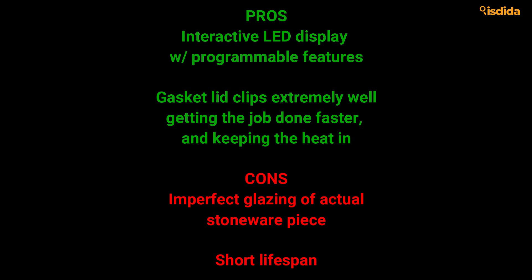Pros: Interactive LED display with programmable features. Gasket lid clips extremely well, getting the job done faster and keeping the heat in. Cons: Imperfect glazing of the actual stoneware piece. Short lifespan.